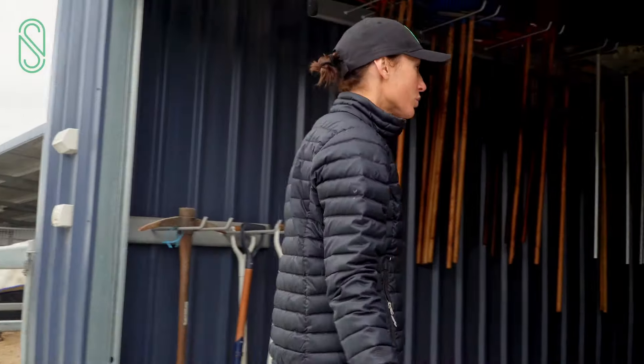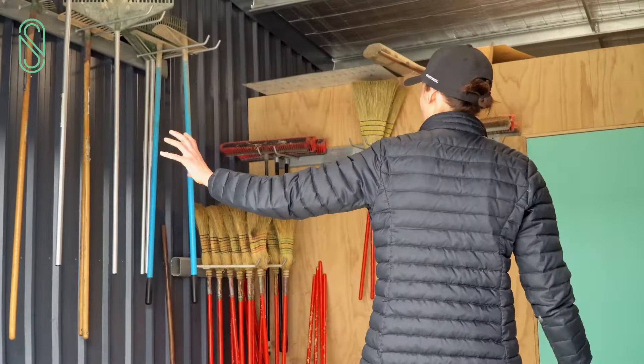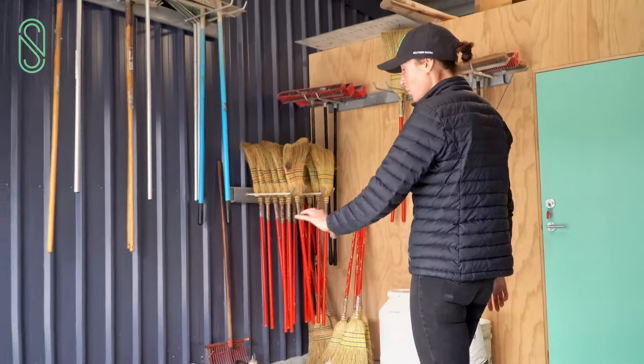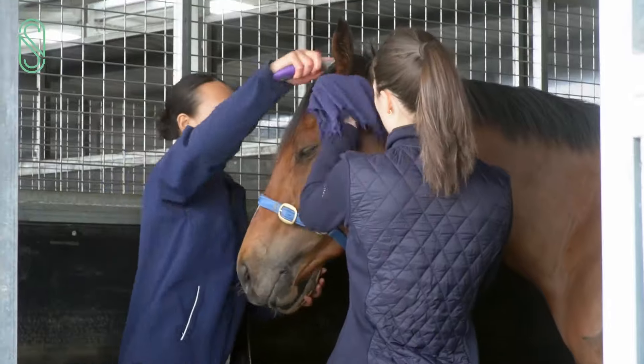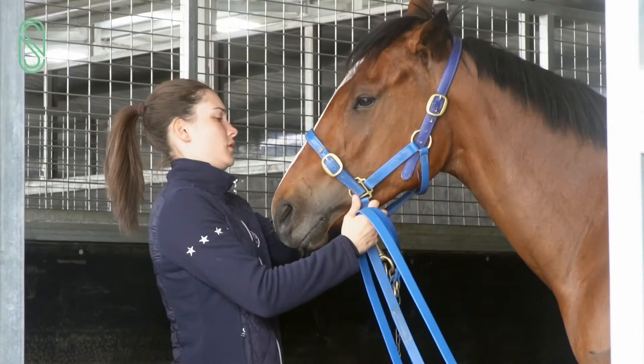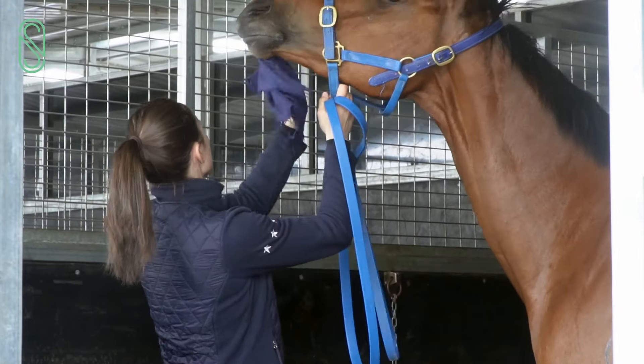In here we've got our little storage room. We've got all the equipment for cleaning boxes and sweeping up, as well as the dressing kits and grooming kits for the horses. When they come back to their boxes after they've worked in the morning, they all get groomed and then their rugs are changed and put away for the day.